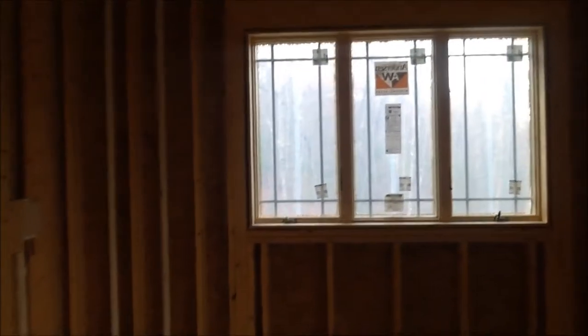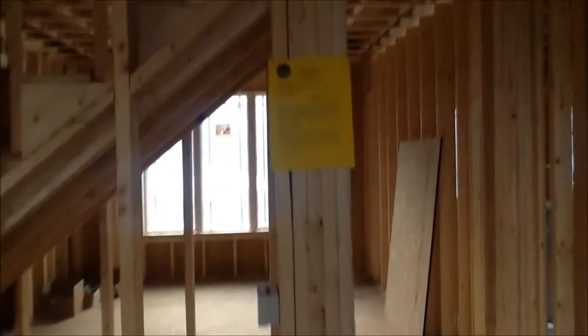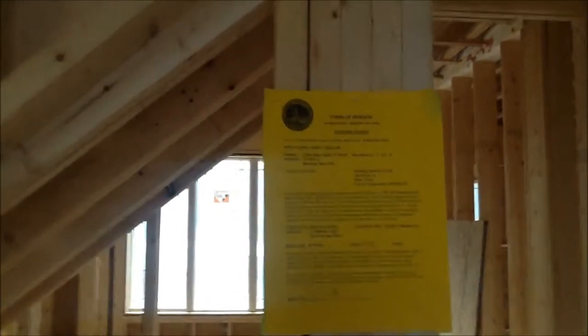Got the window moved over so it would have room for the refrigerator. Our very own building permit paper.